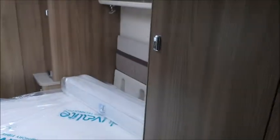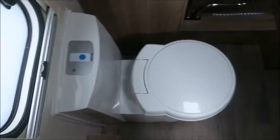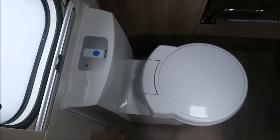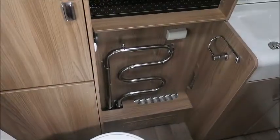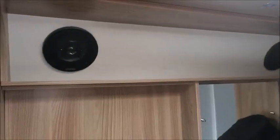In the bedroom area we've got his and hers wardrobes either side of the transverse island bed. It's got a memory foam mattress that's nice and comfortable, a vanity unit, more storage above, and storage under the bed as well. To the rear we've got our washroom with a cassette toilet, heated towel rail, wash basin, speakers linked to the sound system, and a separate shower.